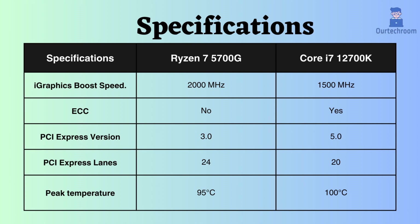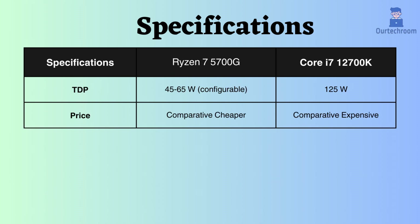In terms of temperature tolerance, the Core i7 can withstand up to 100 degrees Celsius, whereas the Ryzen 5700G can handle temperatures up to 95 degrees Celsius. The TDP of the Ryzen 5700G is configurable, ranging from 45 to 64W, while the i7-12700K has a fixed TDP of 125W. Due to its lower TDP, the Ryzen is more energy efficient compared to the Intel processor.